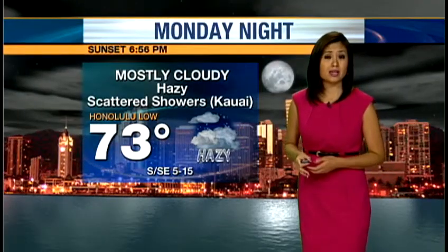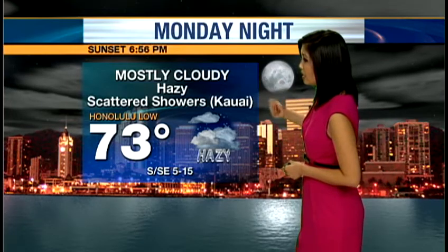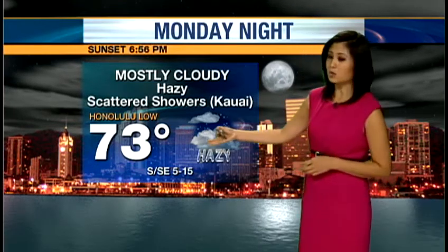Those hazy conditions will stick around all the way through Tuesday, and by tonight we're expecting mostly cloudy conditions — more haze, scattered showers for Kauai, and we're going to cool down to about 73 degrees in Honolulu.